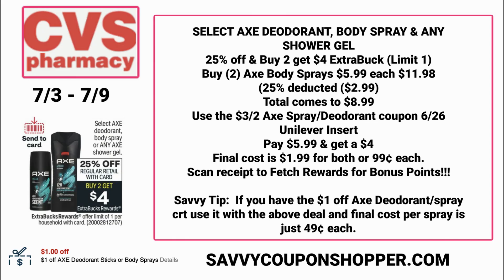Savvy tip: if you have the dollar off Axe deodorant spray CRT, use it with the above deal and your sprays are going to be just $0.49 each. Really great deal on some Axe products at CVS.